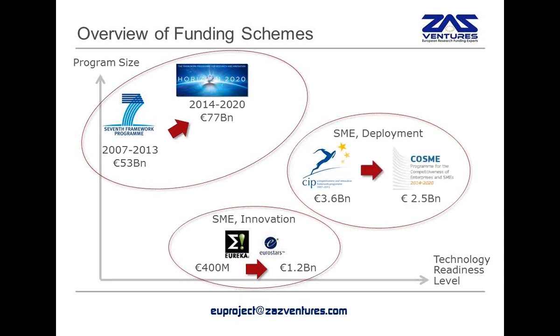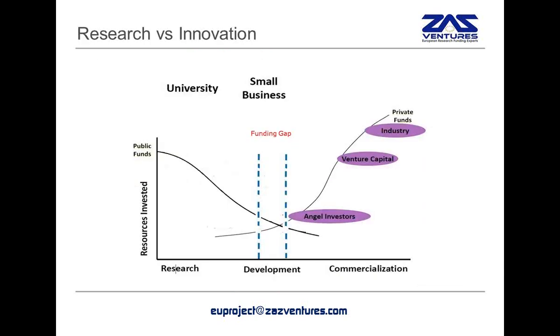Finally, the program previously known as CIP, Competitiveness and Innovation Framework Program, will still remain, although with a smaller budget. It will be renamed COSME, and it will still be focusing on SMEs, in particular on market replication activities, when you have a product and you are now in a deployment phase. But part of this program has also been reintroduced into Horizon 2020 in the form of the new SME instrument, and the focus of today's webinar is to give you more information about this new instrument.